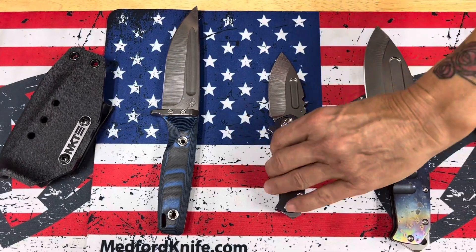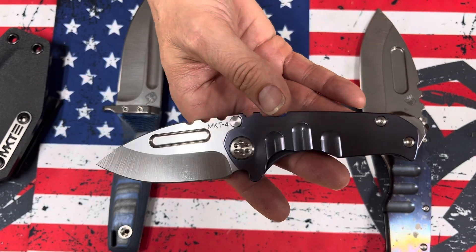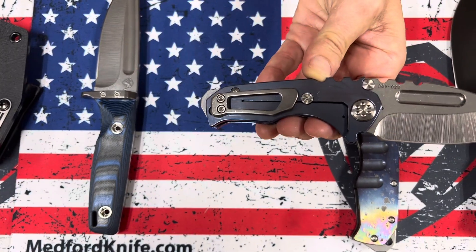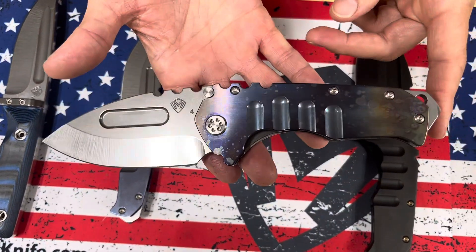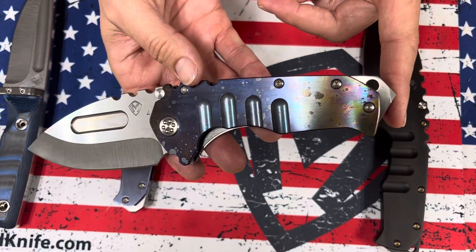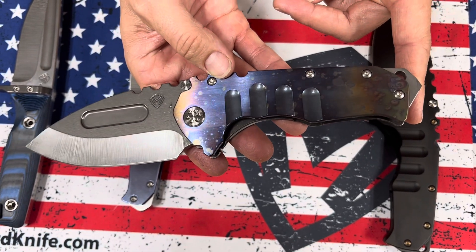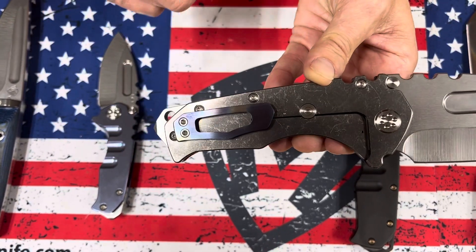So one Deep. We have a Micro-T, S45 tumbled drop point blade, blue handles, standard hardware, and clip and breaker. Praetorian T, S45 tumbled drop point blade with faced and solar flare galaxy flamed handle. Again, standard hardware, tumbled spring, and a brushed and flamed clip.